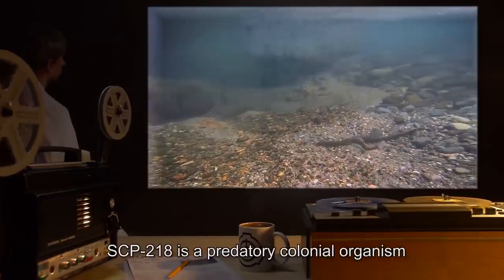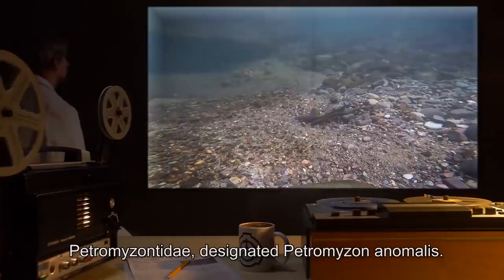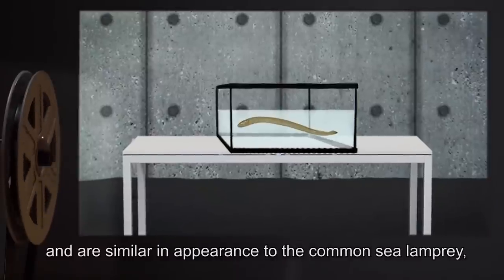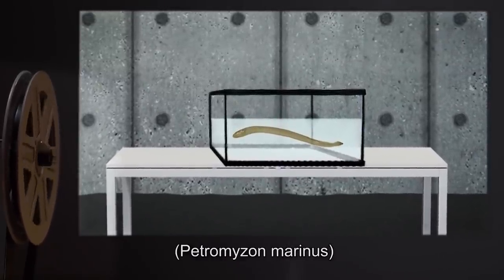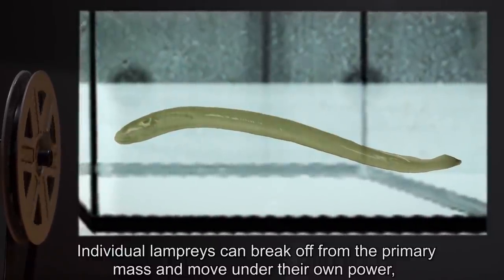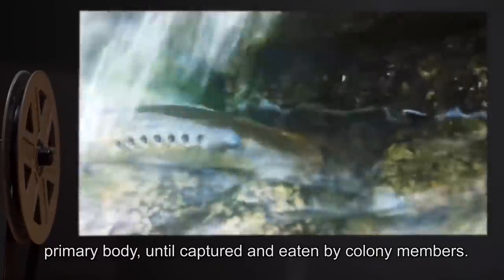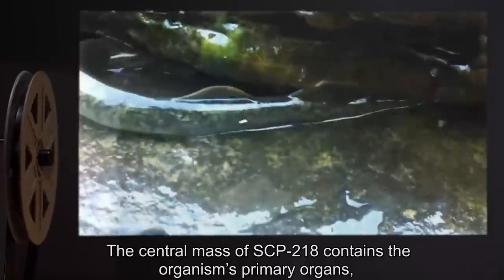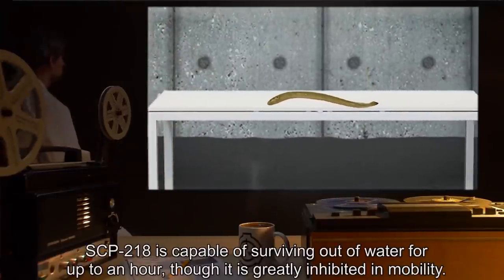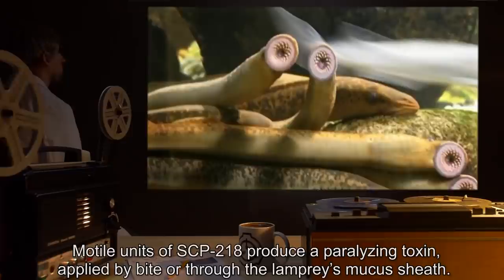SCP-218 is a predatory colonial organism, weighing approximately 1,800 kilograms, consisting of several hundred parasitic lampreys of the family Petromyzontidae, designated Petromyzon animalis. Individual Petromyzon animalis specimens average between 50 and 90 centimeters in length, and are similar in appearance to the common sea lamprey, Petromyzon marinus, with the primary exception of complex ultraviolet spectrum skin patterning. Individual lampreys can break off from the primary mass and move under their own power, acting similar to non-anomalous specimens. These modal units will remain in the vicinity of SCP-218's primary body until captured and eaten by colony members. The central mass of SCP-218 contains the organism's primary organs, as well as a muscular foot for locomotion. SCP-218 is capable of surviving out of the water for up to an hour, though it is greatly inhibited in mobility.